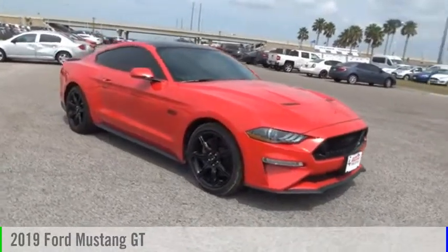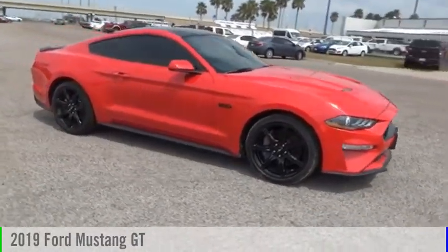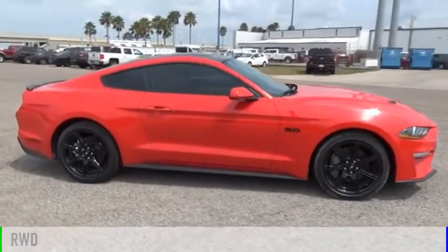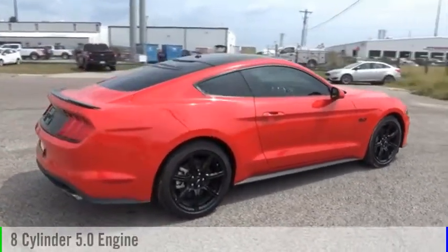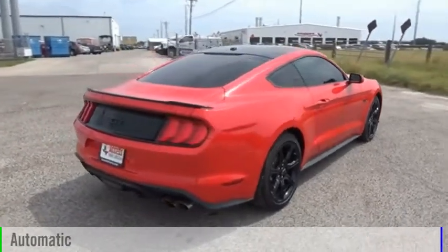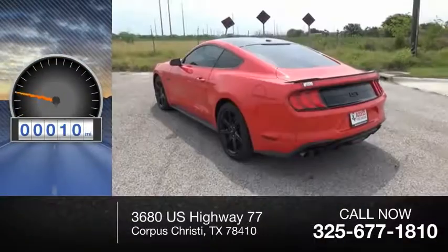You are going to love the 2019 Mustang. This vehicle is powered by a rear-wheel drive, 8-cylinder, 5.0-liter engine, and comes with an automatic transmission. This vehicle has less than 100 miles.